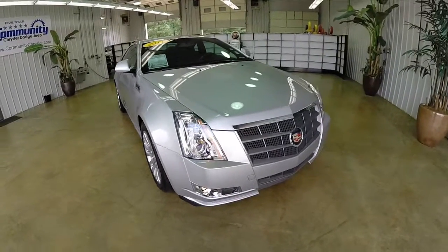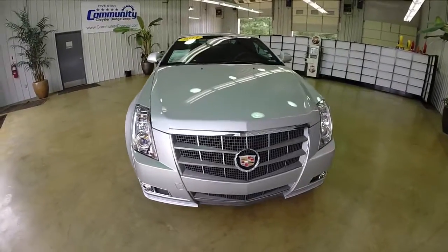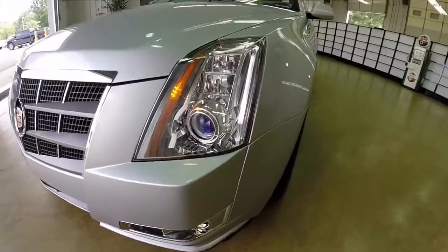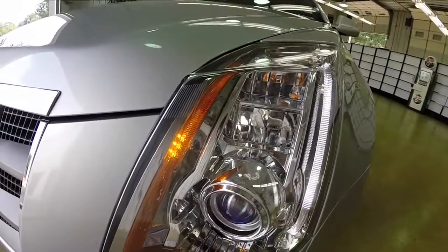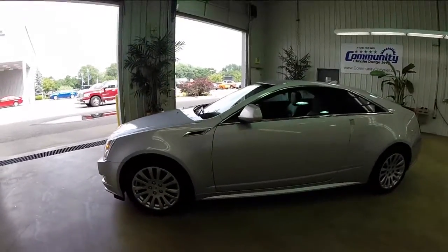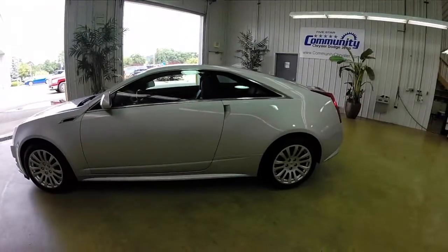Hello everyone. Today we're going to take a quick walk around look at this 2011 Cadillac CTS-4 Performance Collection. This will be a quick look at this Cadillac, give you a little bit more information about it. It is painted in radiant silver metallic and has the ebony leather interior.